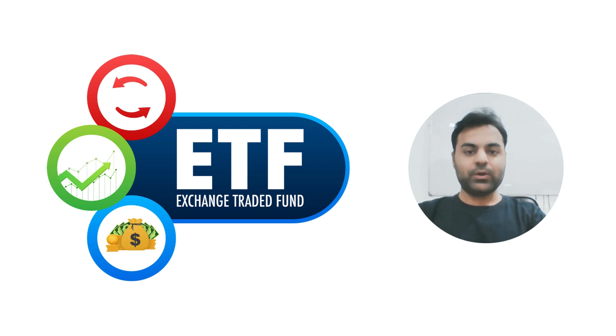Hello everyone, welcome back to How to Green. Today we are diving into an exciting new investment opportunity that is making waves in the financial world: Bitcoin ETFs. So let's get started.